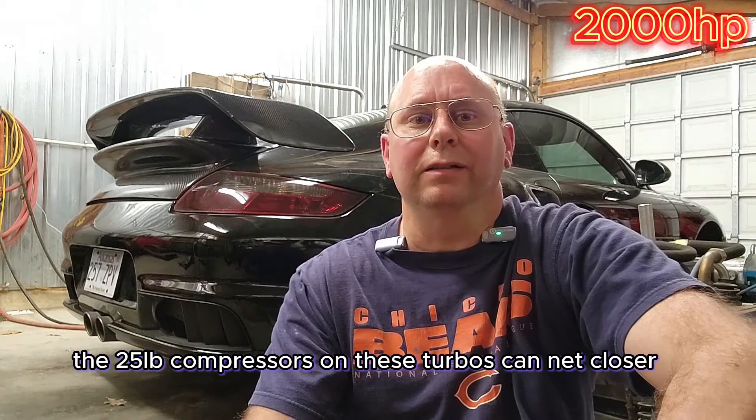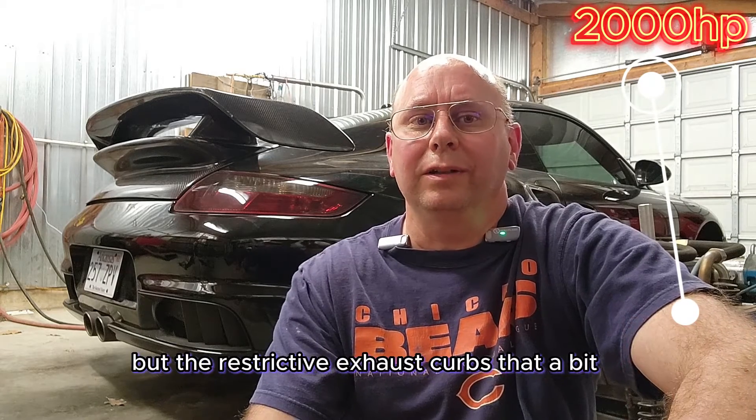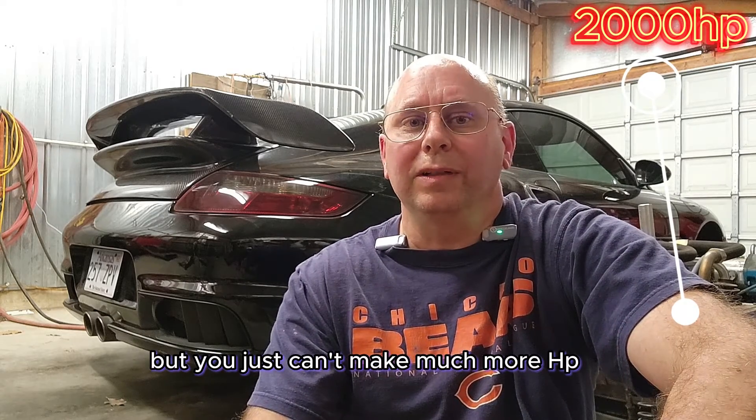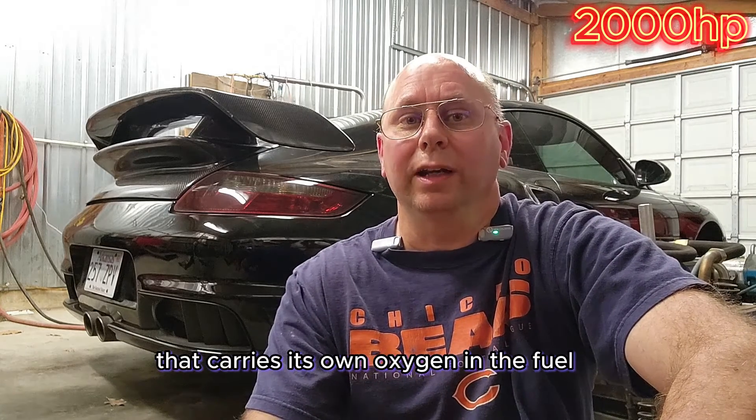The 25-pound compressors on these turbos can net closer to 500 horsepower theoretically, but the restrictive exhaust curbs that a bit. So a proto tune and an X-pipe can get you to 500 horsepower, but you just can't make much more due to the turbo limitations, unless you're running nitrous or nitromethane that carries its own oxygen in the fuel.